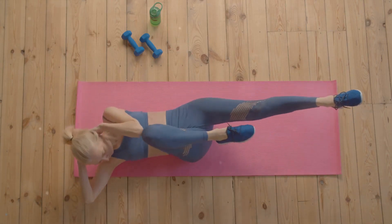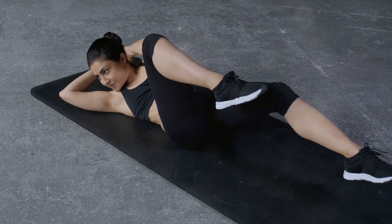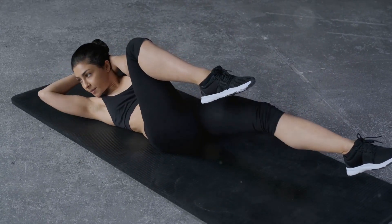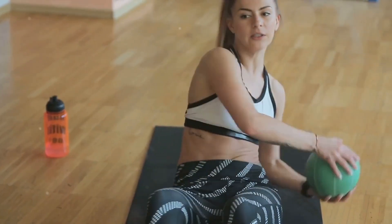Next, we have bicycle crunches. Lie flat on your back with your hands behind your head. Bring your knees towards your chest and slowly go through a bicycle pedal motion, alternating touching your elbows to the opposite knee. This exercise not only works your abs but also gets your heart rate up.